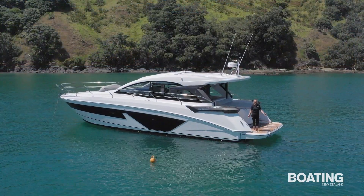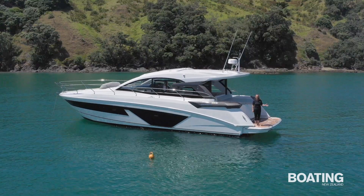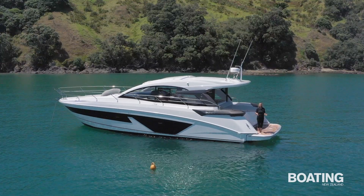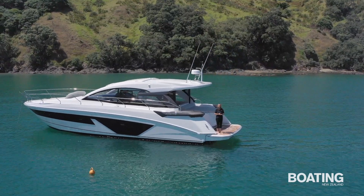Hi, I'm Sarah from Boating New Zealand and I'm here at beautiful Rakino Island in the Hauraki Gulf. Today we're taking a look at the Beneteau Gran Turismo 45, a European style cruiser that's just perfect for this beautiful summer weather.